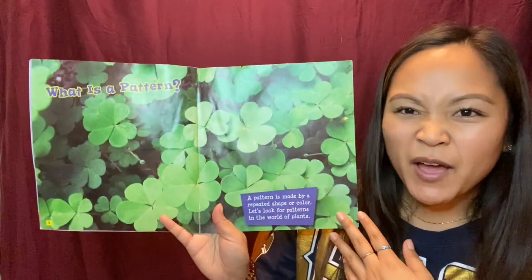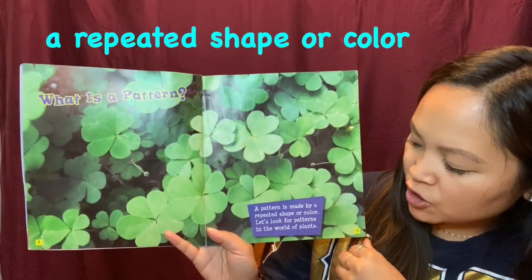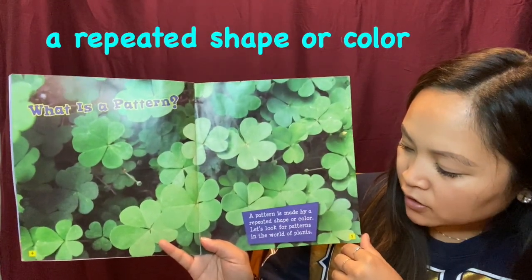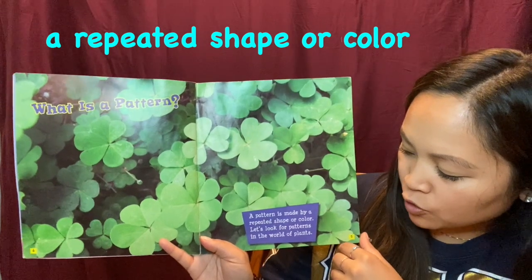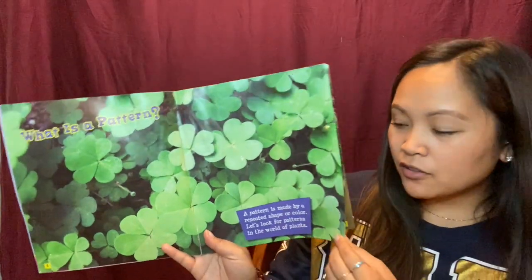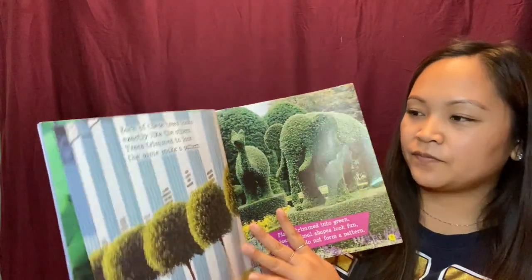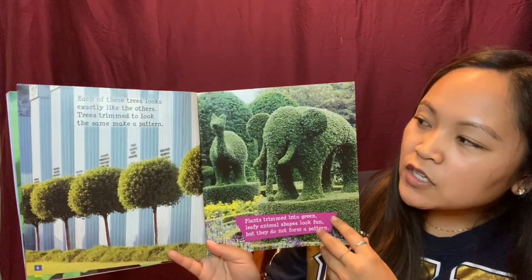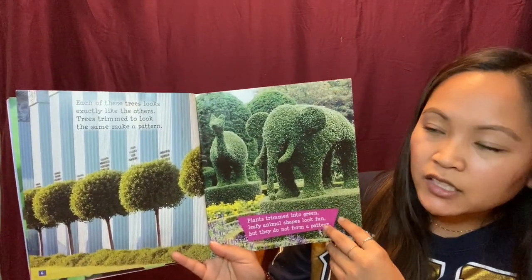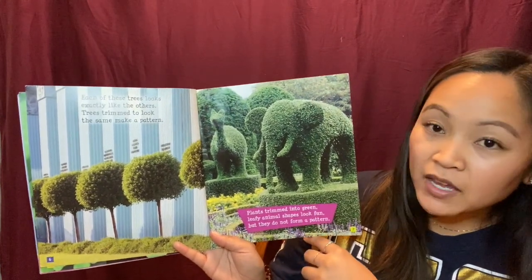What is a pattern? A pattern is made by a repeated shape or color. Let's look for patterns in the world of plants. So a pattern is a repeated shape or color. Each of these trees looks exactly like the others. Trees trimmed to look the same make a pattern.